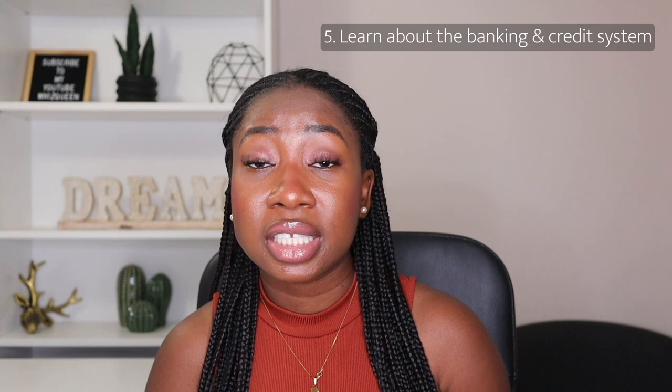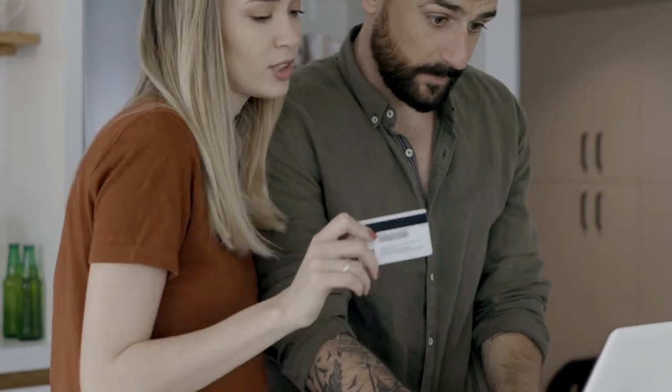The next thing is to start understanding the credit and banking system in Canada. You may have come from a country with no credit system or a very different banking system, so take time to educate yourself. Learn how the credit card system works — when do you pay your credit card, what is a credit score. I have several videos on calculating your credit score and the best time to pay your credit cards. Also learn the difference between a credit card and a debit card, and when to pay with each.